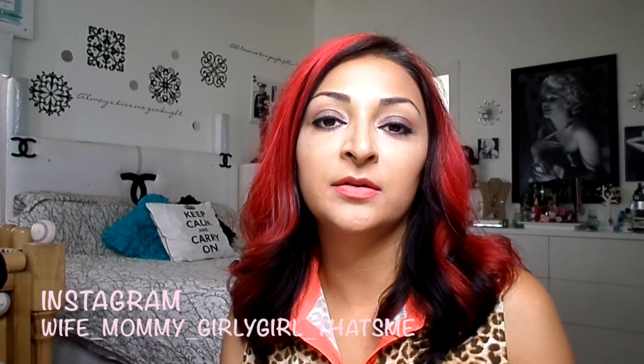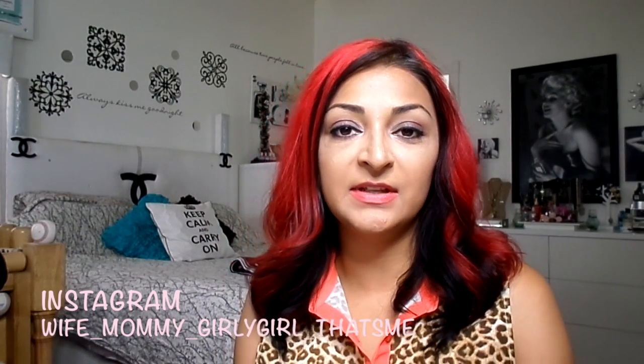Hey guys, what's up, welcome back to my channel! Today I have a MAC haul for you guys. I did some online ordering last week and just received it, so I figured what better way than to open up this box and film a video for you guys. Let's jump right into it.